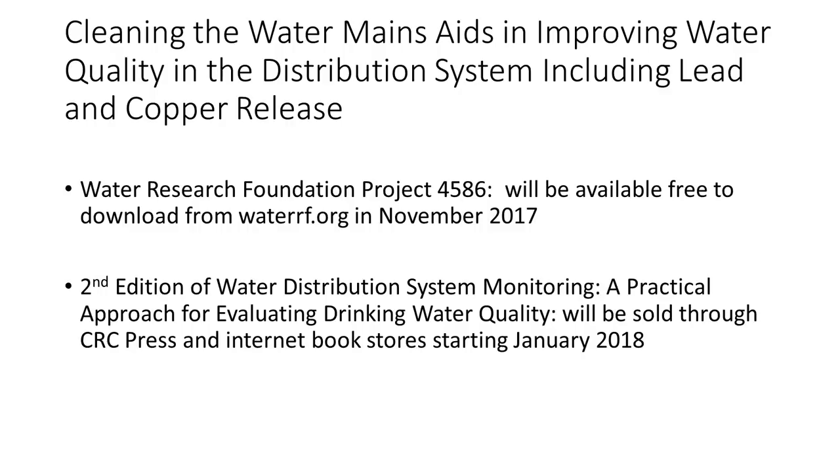All of our ills in the distribution system come from neglected water mains. Maybe I shouldn't use the word neglected — it's just that in our field we haven't put enough importance on cleaning and replacing pipes.